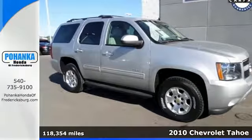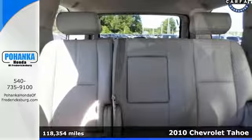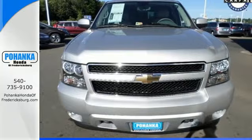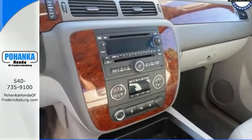It's a 2010 Chevrolet Tahoe. Never want to skip on safety and convenience, Chevy gives this Tahoe standard amenities including stability and traction control, hands-free phone capability, a trip computer, and tilt-adjustable steering wheel.